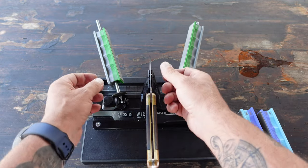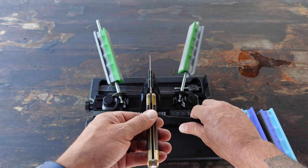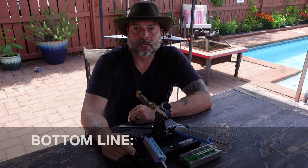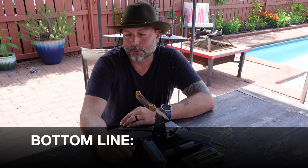And last but definitely not least: preparedness. Nature can be unpredictable and situations may arise that require a reliable tool. Having a sharp knife ensures you are prepared for unexpected challenges and potential survival situations.